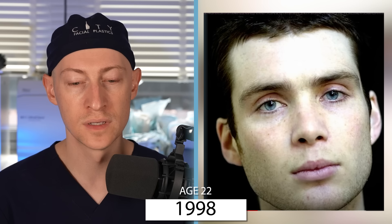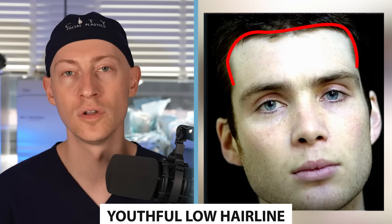As well known for his prominent cheekbones as he is for his acting ability, Cillian Murphy has received critical praise for his roles in Oppenheimer and Peaky Blinders. But has the star ever had plastic surgery? This is Cillian Murphy today and this is Cillian Murphy in 1998. Make sure to watch till the end of the video to find out which procedures Cillian Murphy may have had over the years.